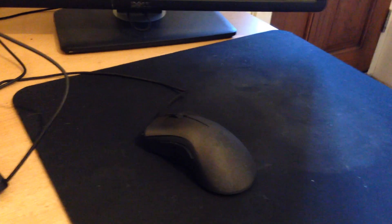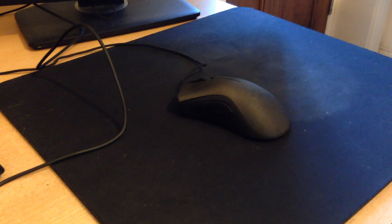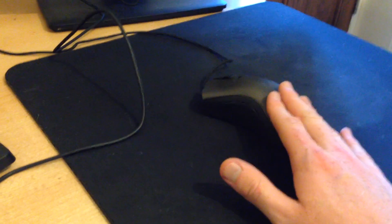SteelSeries QCK Heavy mouse mat. I play Counter-Strike at a very low sensitivity — 400 DPI, 2.42 sensitivity — so a 360-degree turn covers almost the entire mat. I used to have the QCK Plus, which is a smaller version, then upgraded to the Heavy. If you've got the desk space, you might as well go for it. I used to play RuneScape for about 10 years without a mouse mat, and maybe that improved my clicking more than the mouse did. It's about £25 and I'd highly recommend it for FPS players.